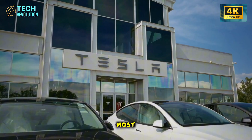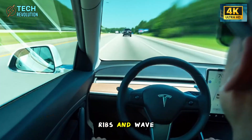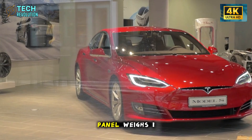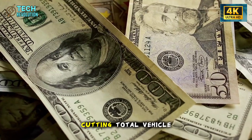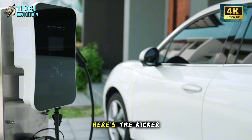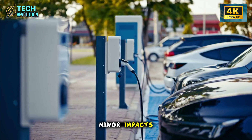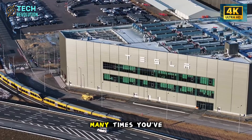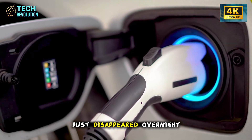Each panel is thin but incredibly rigid, thanks to reinforcement ribs and wave structures engineered into the design. Each panel weighs 1 to 1.5 kilograms less than traditional panels, cutting total vehicle weight and boosting range by 1 to 2%. Research shows 80 to 90% of minor impacts self-repair without any intervention. Think about how many times you've dinged your car door in a tight parking space — what if those just disappeared overnight?